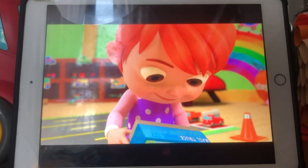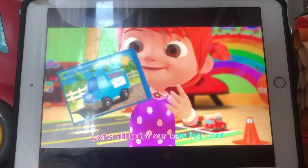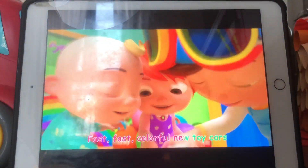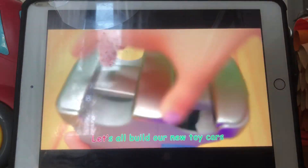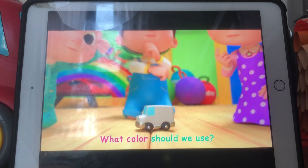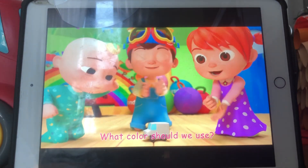Yeah! Let's all build our new toy cars. That's best — all these are new toy cars. Let's all build our new toy cars. What color should we use?